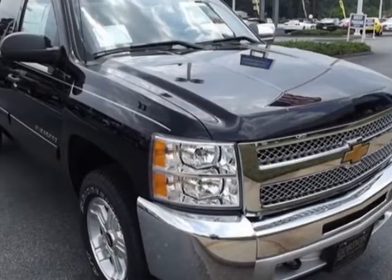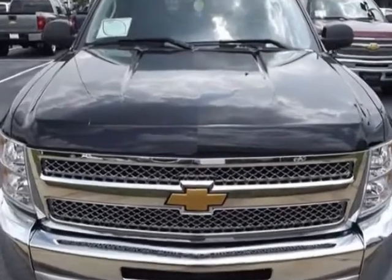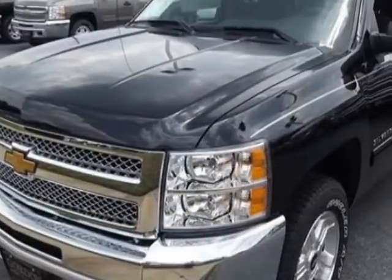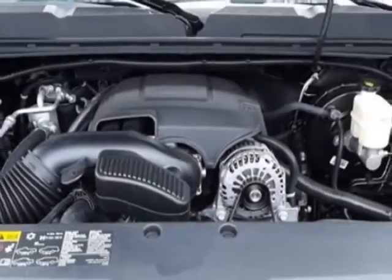Look at this new 2013 Chevrolet Silverado 1500. For your protection, this vehicle has a full factory warranty. This vehicle gets an estimated 13 miles per gallon in the city, and an estimated 18 on the highway.